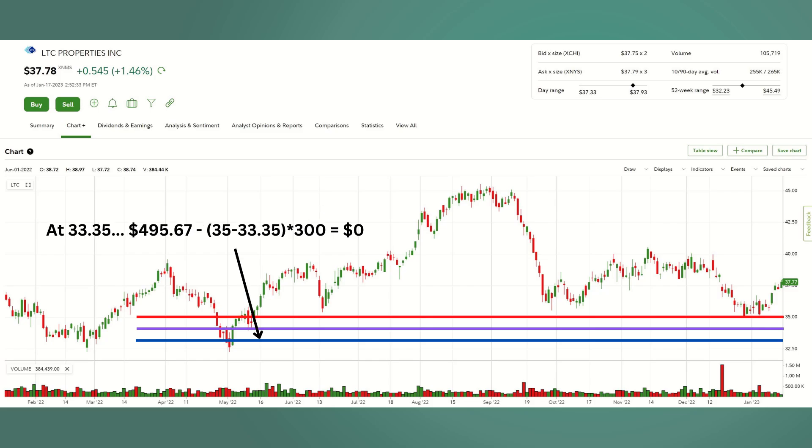The final slide covers the break-even calculation. If I make $495.67 and subtract the difference between $35 and $33.35 times the 300 shares, I get to zero. That's the break-even calculation. So that's my trade with LTC Properties.